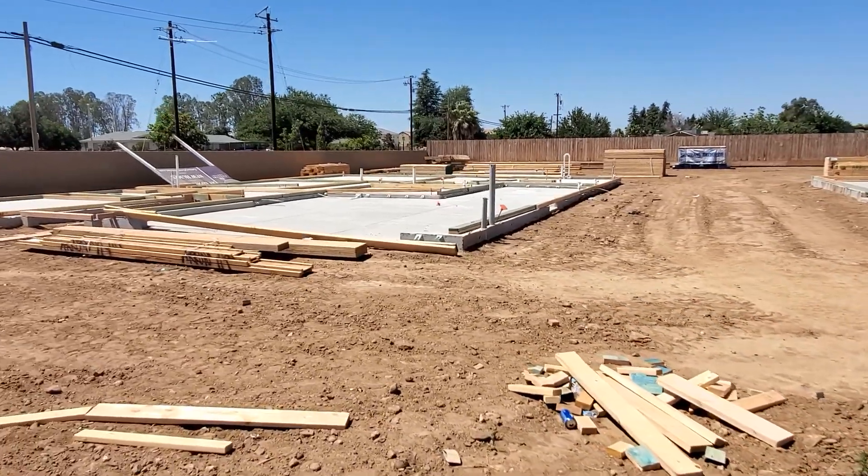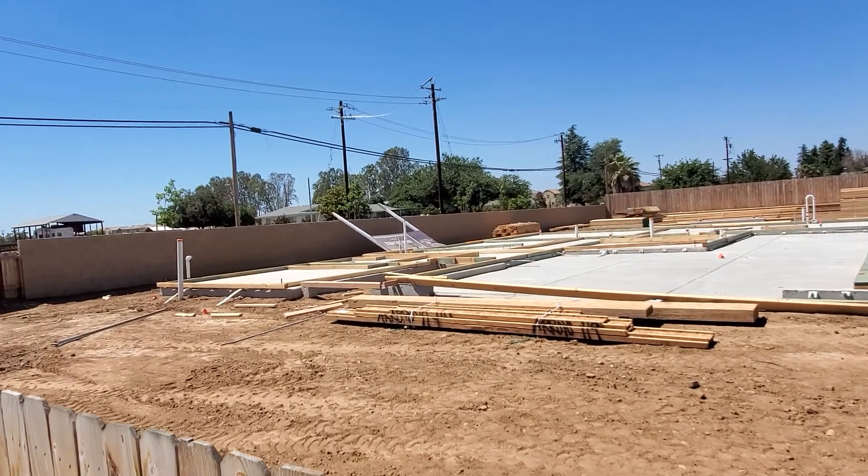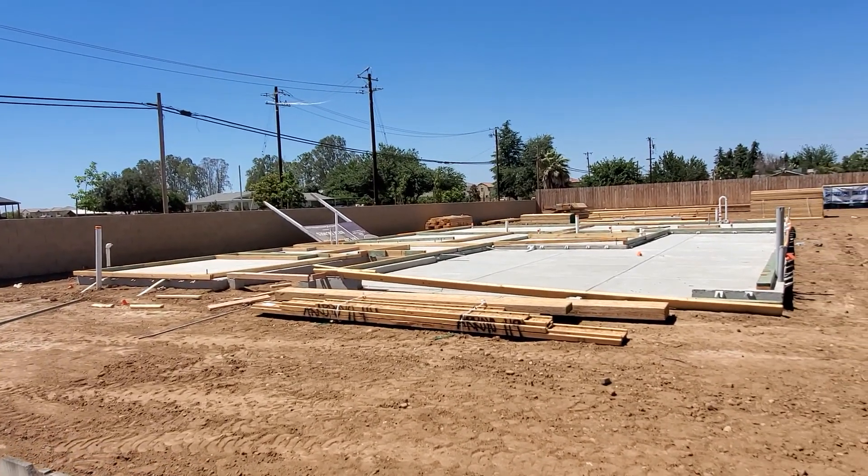Anyway, that's pretty much it for this property. Let's go ahead and look at the model of the inside of the house. I'm going to cut it off — peace and love, guys.